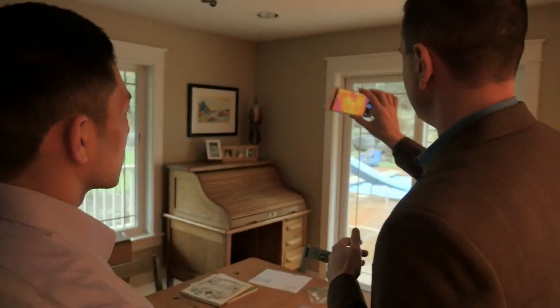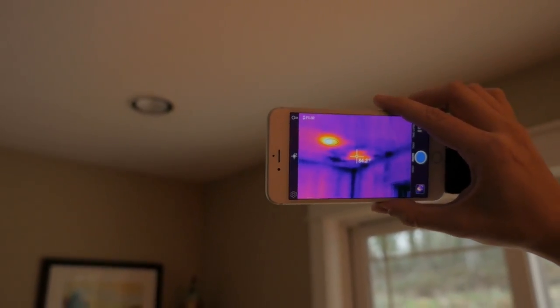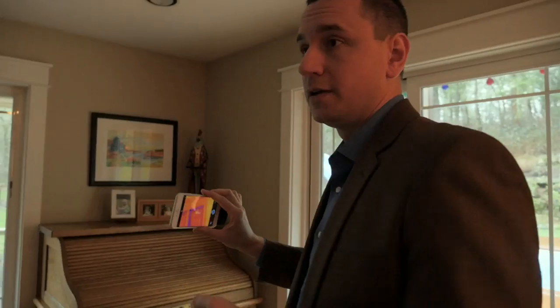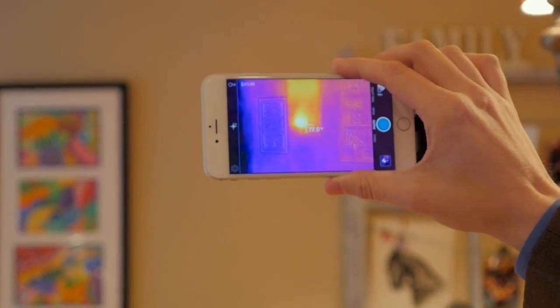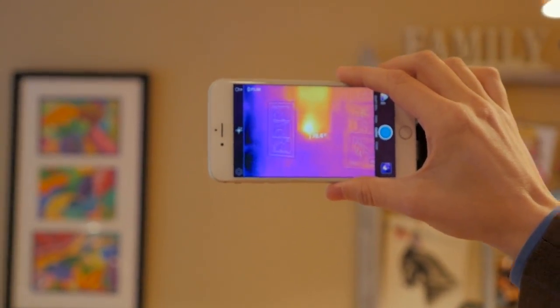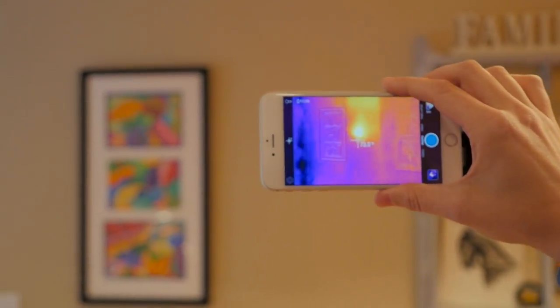We aimed the FLIR One at random places around the house and found some surprises. There's an unexplained hot area up there, and what that actually is is a hot water leak — water has been leaking and we wouldn't normally know this without a thermal image. We can also see a very hot spot inside the wall. We don't know what's going on, but it could be a pest that's found its way in, like a mouse or a raccoon.